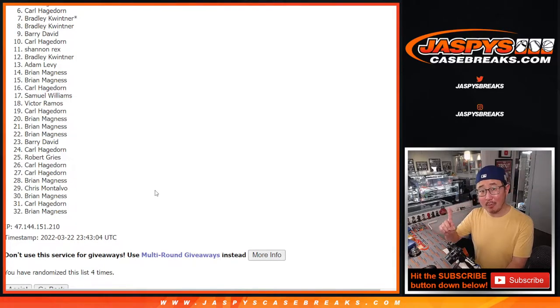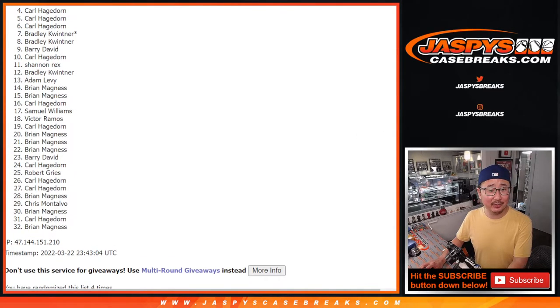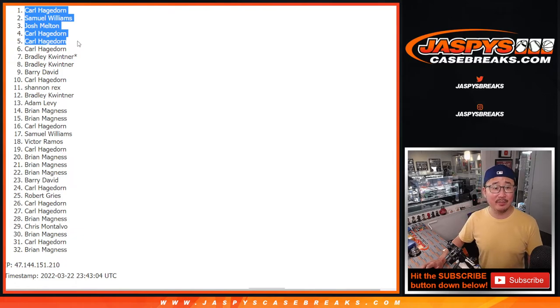There is one more filler pack we've got to do for that break, which is on the site right now — jazbeescasebreaks.com if you're watching live. If you feel like trying again, jazbeescasebreaks.com. Happy times for the top five though: Carl, you made it, you're still in — Carl again, Josh, Samuel, Carl. With three of the five spots, he certainly had the odds with him. Samuel and Josh, you got in as well. I'm Joe for jazbeescasebreaks.com — I'll see you for the next one. Bye-bye.